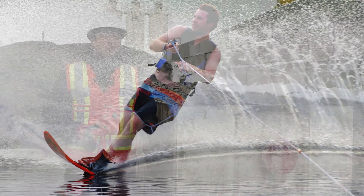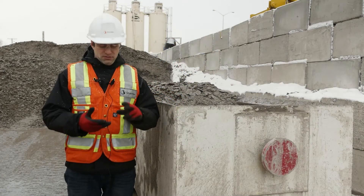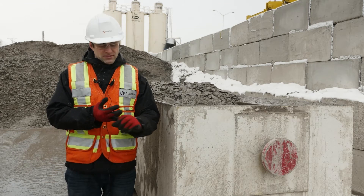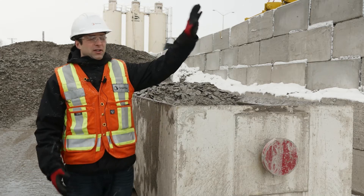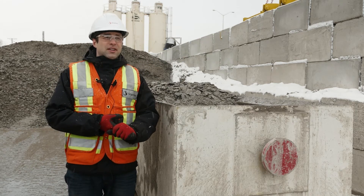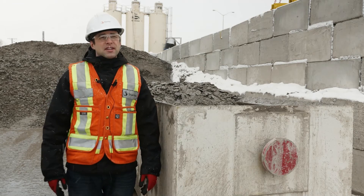This is a tunnel that's being built to really serve three purposes. One is to reduce CSOs — combined sewage overflows — to the Ottawa River. Number two, reduce basement flooding in the downtown core. And three, provide redundancy for an existing critical sewer that runs through the city.